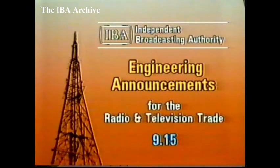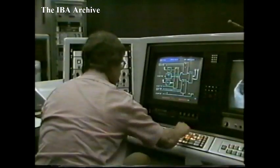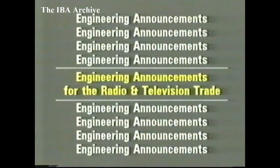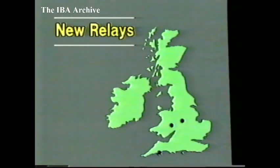And now from the IBA at Winchester, engineering announcements for the radio and television trade. Hello, and welcome to this week's engineering announcements from the IBA. Advances in receiver technology: John Lovell and Pat Hawker discuss the impact of surface-mounted components. In transmitter news, the latest stations to be equipped for Channel 4, and three new relays.